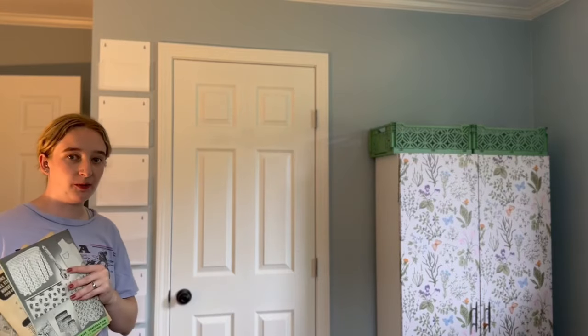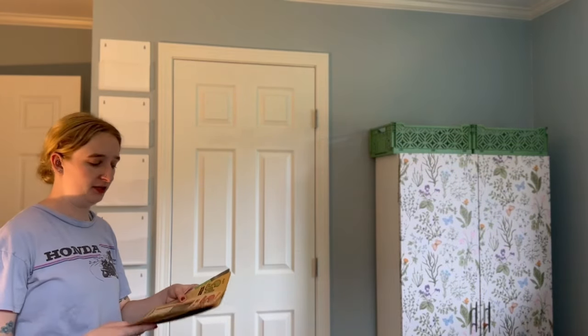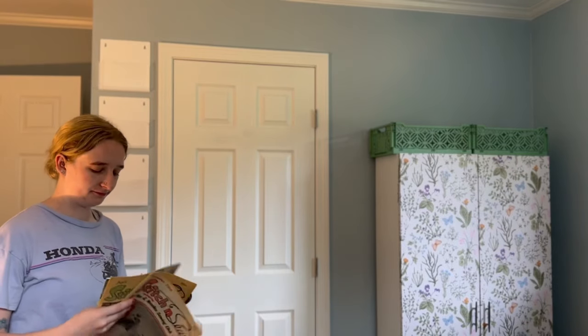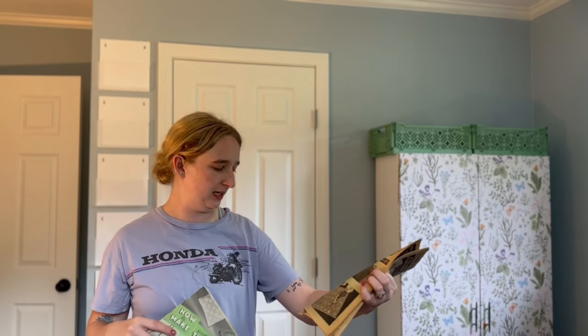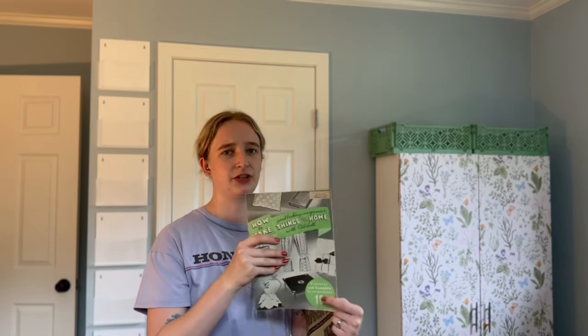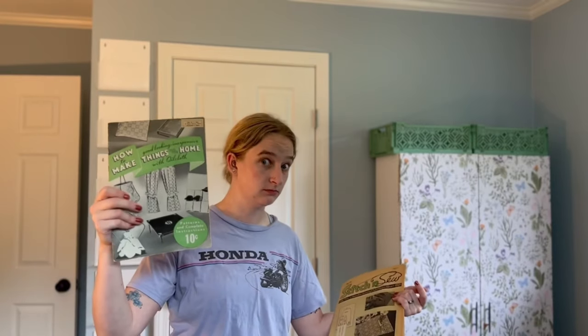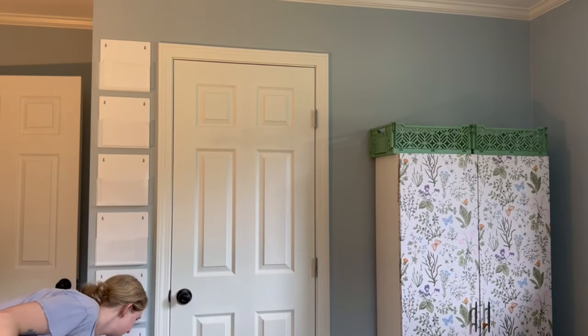I found a few of my sewing patterns to get this started. These are some of my vintage sewing magazines — two are from 1968 and this one is copyrighted from 1938. I'm going to put them up at the top since they're not really something I'll be referencing regularly.